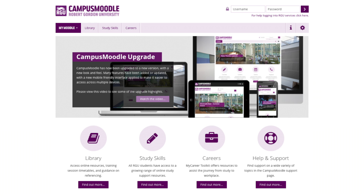A blended learning approach is used to deliver the modules, with two three-day blocks in September and December, which is supported by online materials and activities via our RGU campus Moodle learning environment.